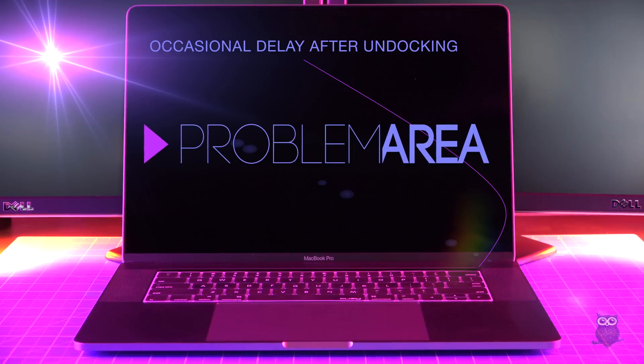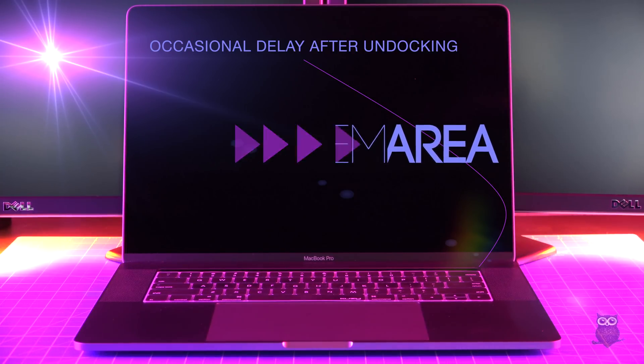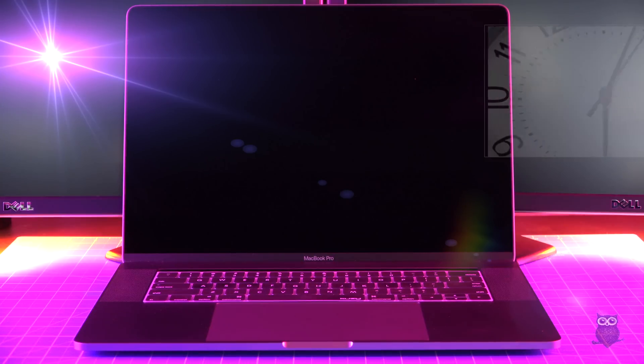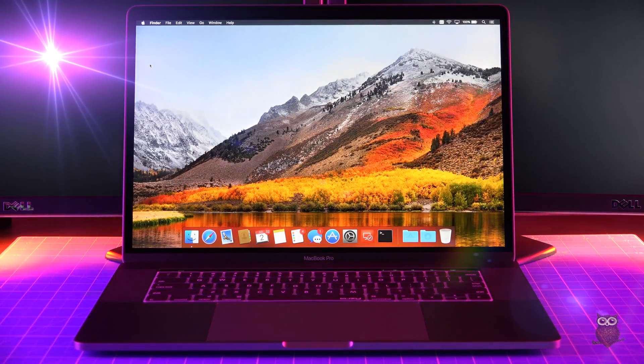The biggest problem we observed was that occasionally, after sleeping and undocking, the MacBook Pro tends to wake up very slowly. Impatient users may think that the computer has locked up, but so far the MacBook Pro always wakes up, as long as we wait long enough.